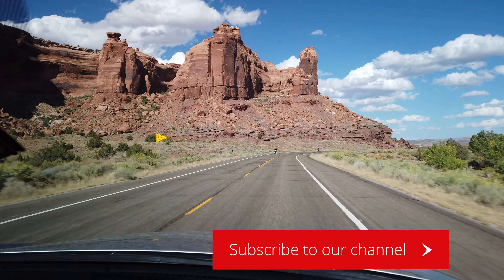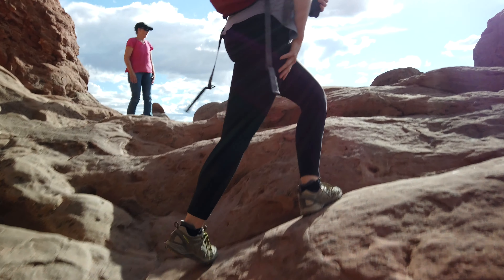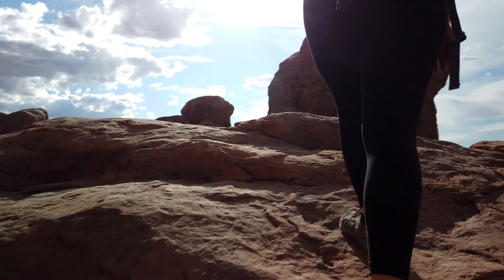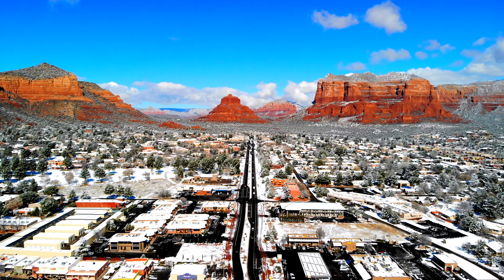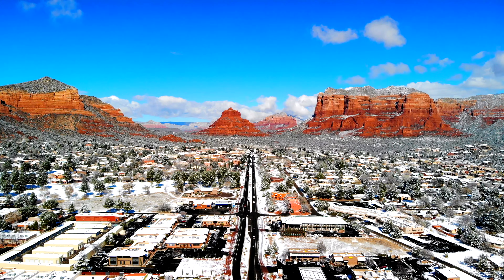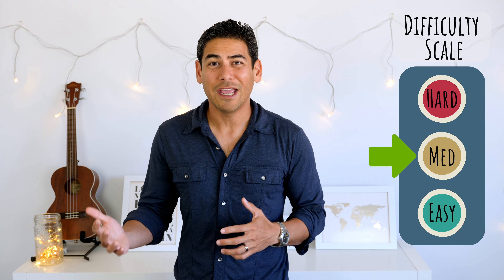When we first arrived at Arches National Park, it reminded me of Sedona, Arizona, especially with the red rocks and desert environment. However, it is a bit different — there are many more arches, and the rock formations are unique. While Sedona is known for its large surrounding rocks, Arches has more detailed formations. As with other National Park videos, I want to share some of our favorite hikes and sites, as well as some tips in case you're planning a visit, including a difficulty rating for each hike.